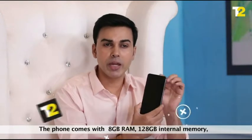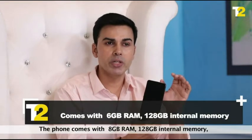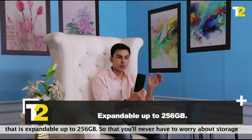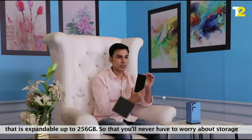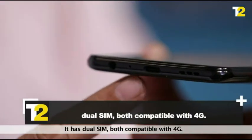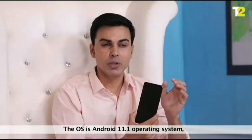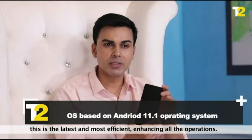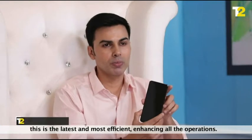The phone comes with 8GB RAM and 128GB internal memory that is expandable up to 256GB, so you will never have to worry about storage. It has dual SIM, both compatible with 4G. The OS is Android 11.1 operating system, the latest and most efficient, enhancing all the operations.